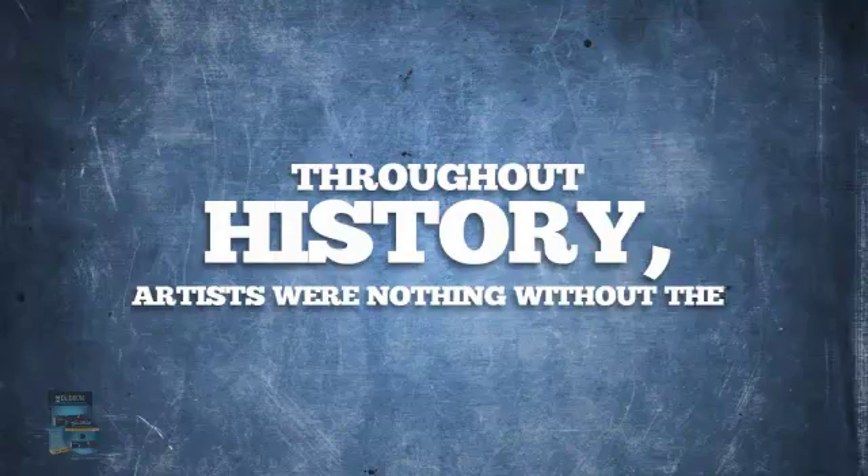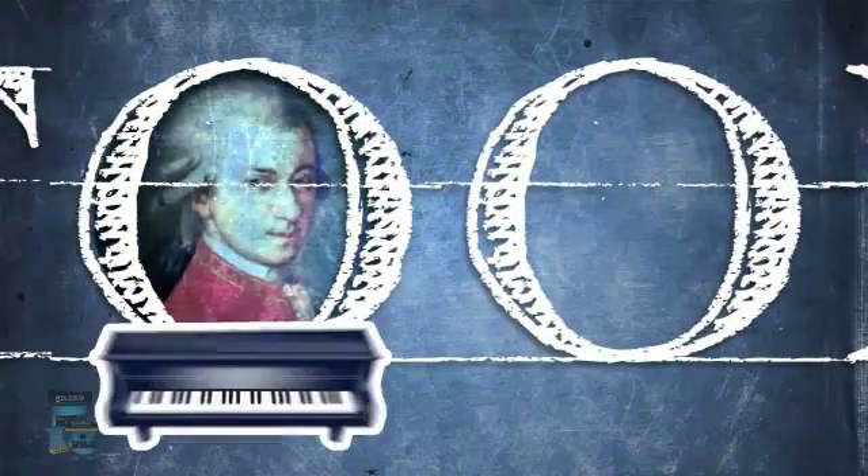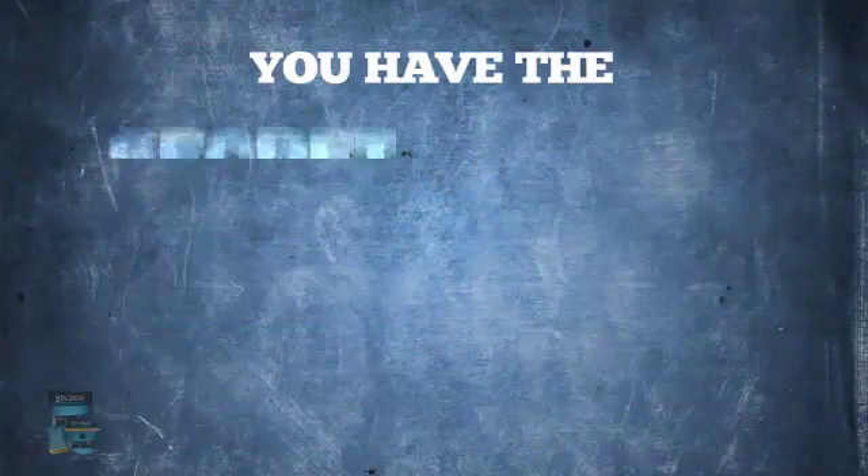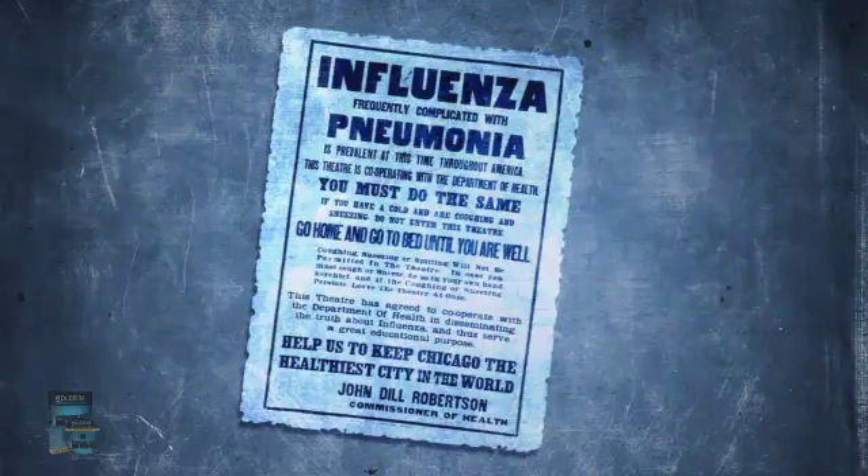Throughout history, artists were nothing without their tools. Mozart had a piano, Michelangelo had his paints, and now you have the secret weapon to laying down the sickest beats since the Spanish flu.